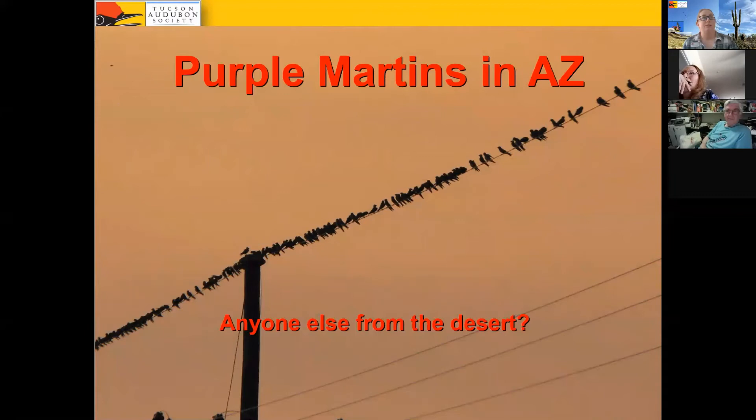Purple Martins in Arizona — what a phenomenon! If you're from the desert southwest like me, you might be totally unaware of the Purple Martin phenomenon because they're very limited both in where they occur and when they occur. People who grew up in the east had a totally different experience with martins, which has been fascinating to learn about.